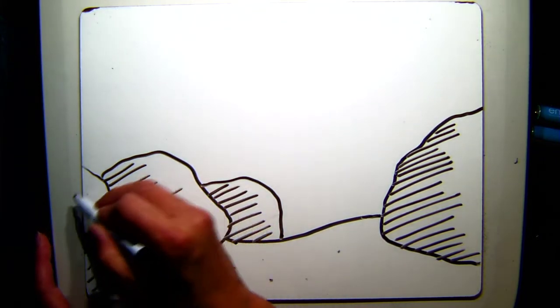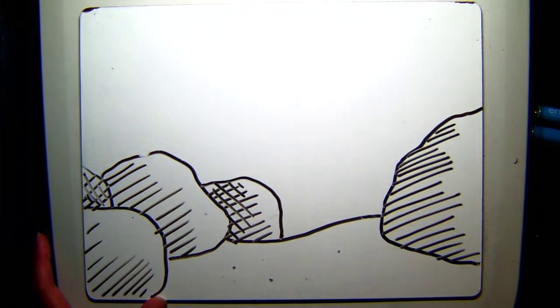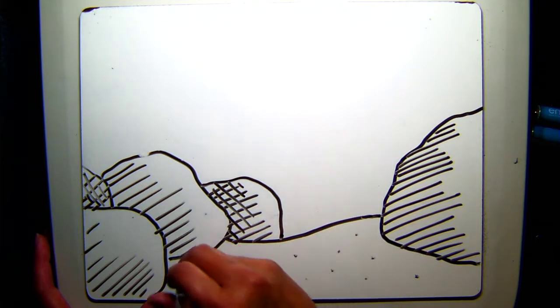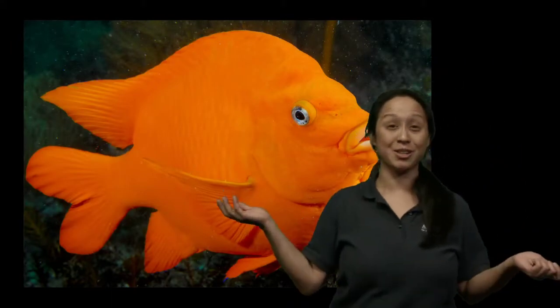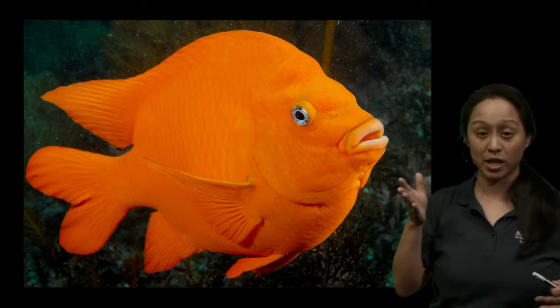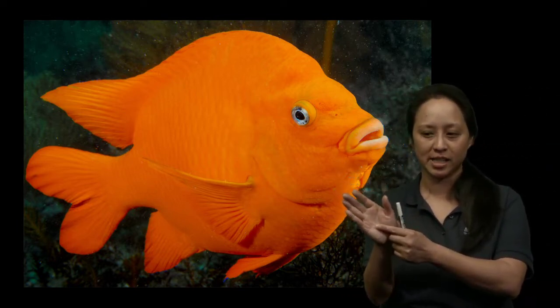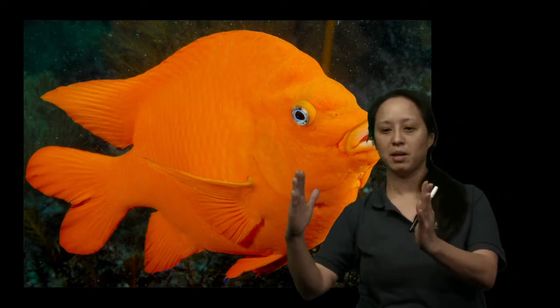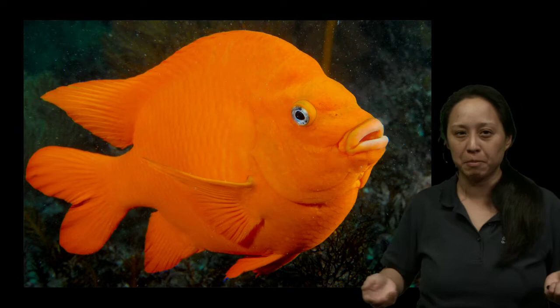We're already getting questions. We got a question from Oliver: what is the bright orange fish we see in the kelp forest? This fish is California's marine state fish — this is the Garibaldi. When they're little, they're a bit smaller than the size of my hand, and as they get to be adults they're maybe about a foot long. This is California's state marine fish, so let's add a Garibaldi to our habitat.